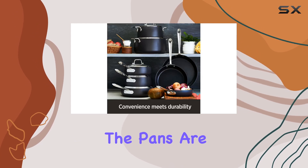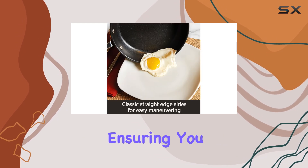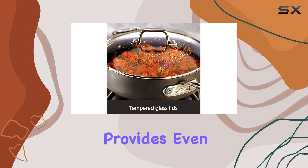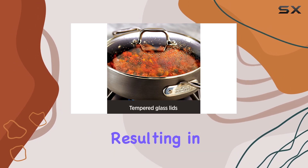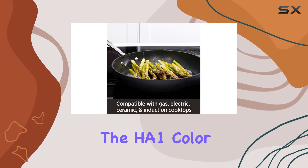One of the standout features of this cookware set is its versatility. The pans are compatible with all cooktops, including induction, ensuring you can use them no matter your cooking setup. The aluminum construction provides even heat distribution, resulting in perfectly cooked meals every time.